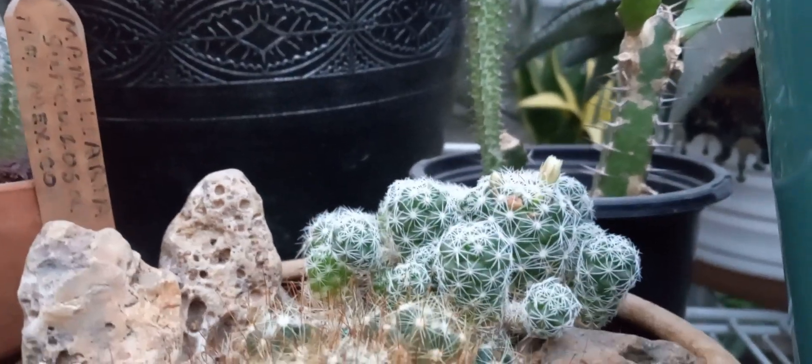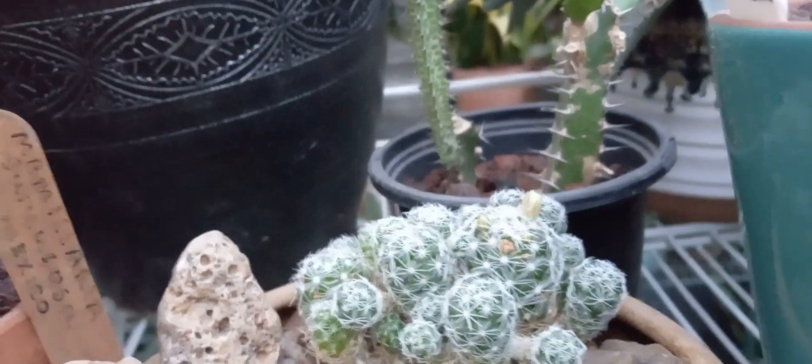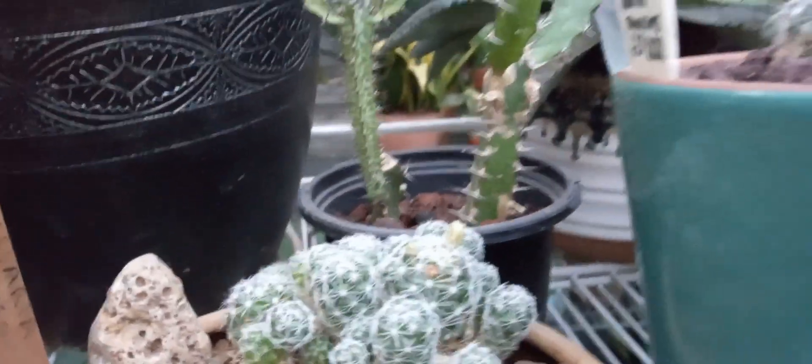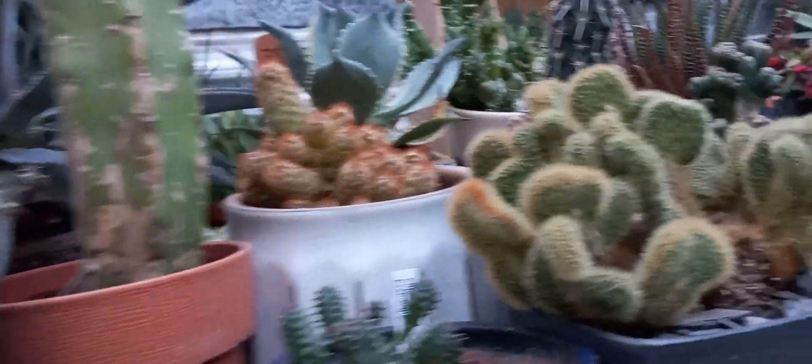This little gracilis has been blooming actually for a couple of months. They're just kind of carrying on here. But yeah, everything did real well.